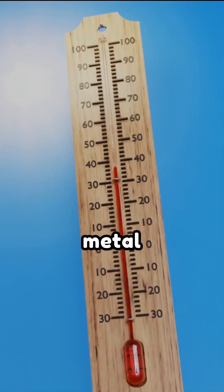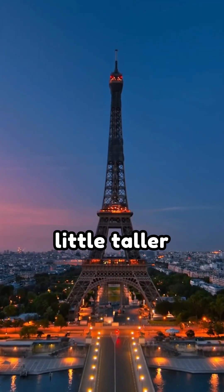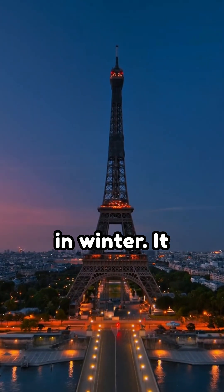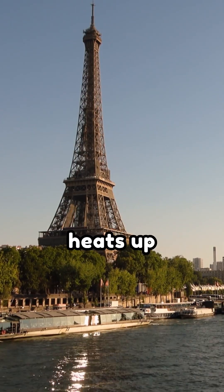When temperatures rise, the metal stretches. When it cools down, it contracts. This means the tower breathes with the seasons, getting a little taller in summer and shrinking back in winter. It also leans slightly away from the sun during the day as one side heats up faster than the other.